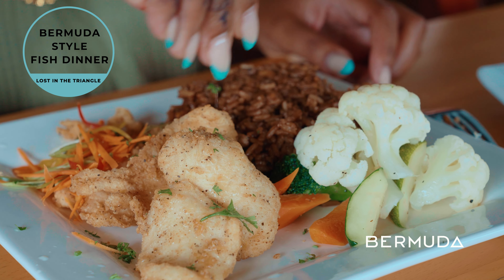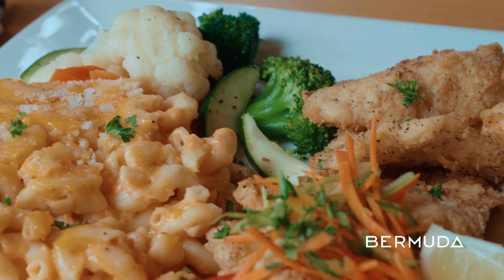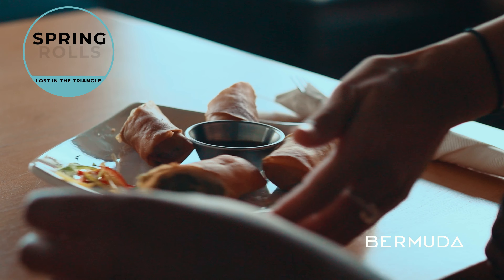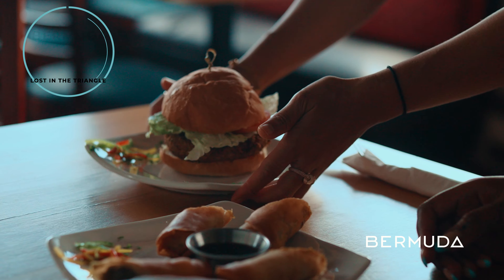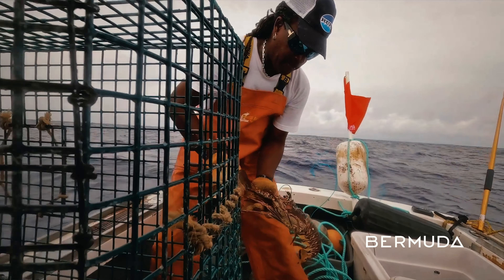I started out with a traditional Bermudian style fish dinner, which is fried fish, veg, peas and rice, and macaroni and cheese. We also had their specialty spring rolls, which were delicious, and house-made fish cakes. Then I was able to sit down with the owner, Delvin Bean, to learn more about the restaurant.